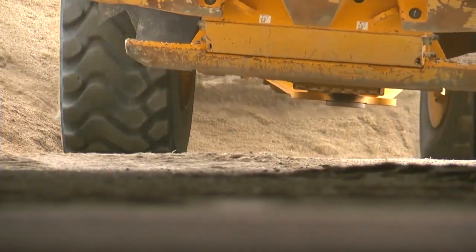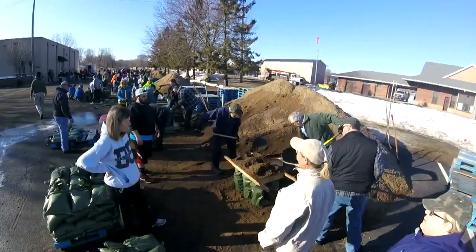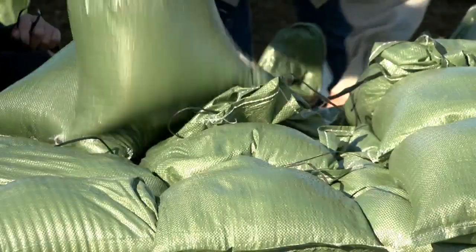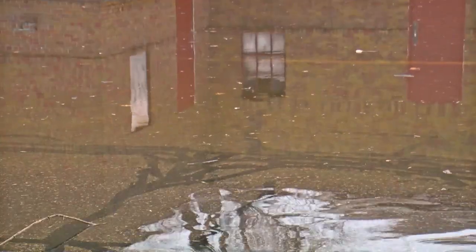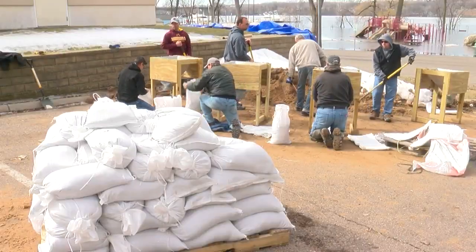Moorhead filled 55,000 sandbags this year. Stillwater has deployed 60,000. Hastings made 11,000 but very likely won't need them. We took the wait-and-see approach, and fortunately we came out really good this year. Hudson made 4,000 for its residents.